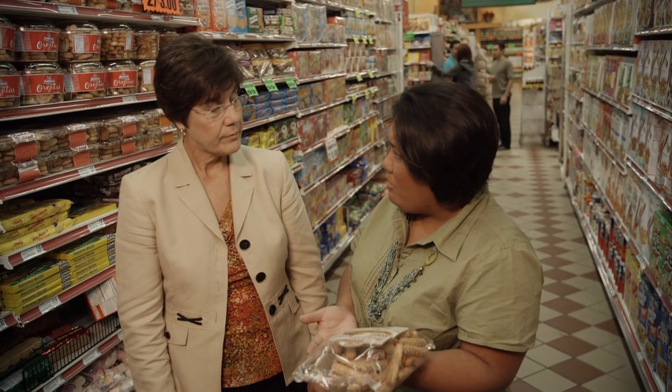Really, everything that's in the grocery store, in the produce aisle, has been created or modified through selective breeding, which is not all that different than GMO.